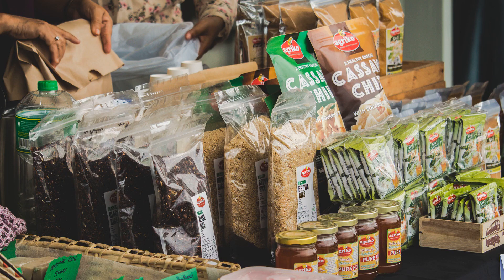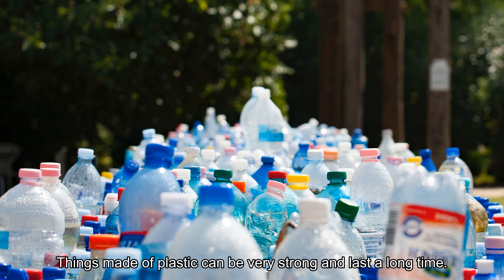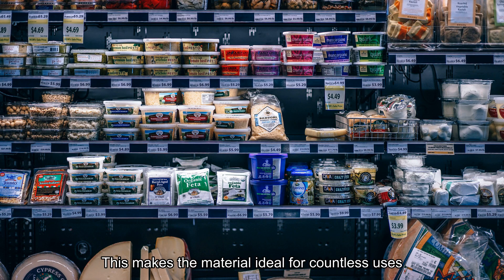Plastic remains one of the most used materials for making many of the things we use in our everyday lives. Things made of plastic can be very strong and last a long time. They also do well in extreme heat and cold. Plastic is also much lighter than metal and can be easily formed into different shapes. This makes the material ideal for countless uses across many different industries.